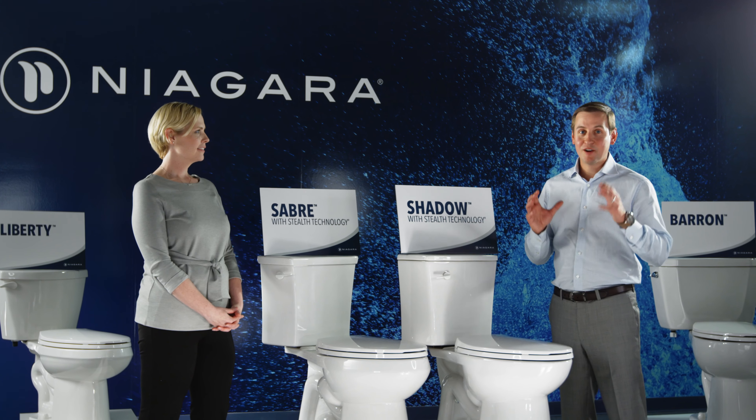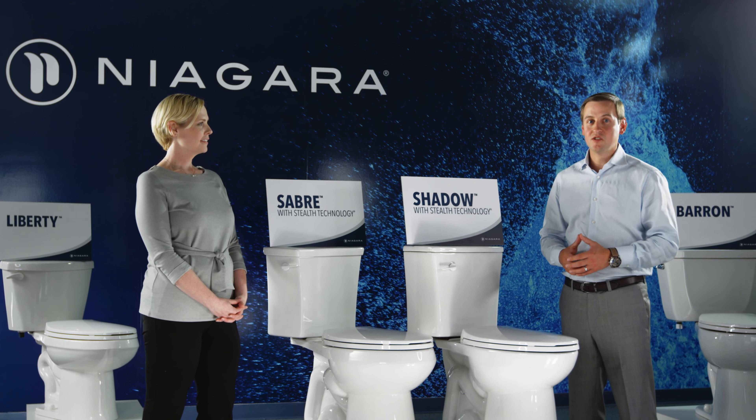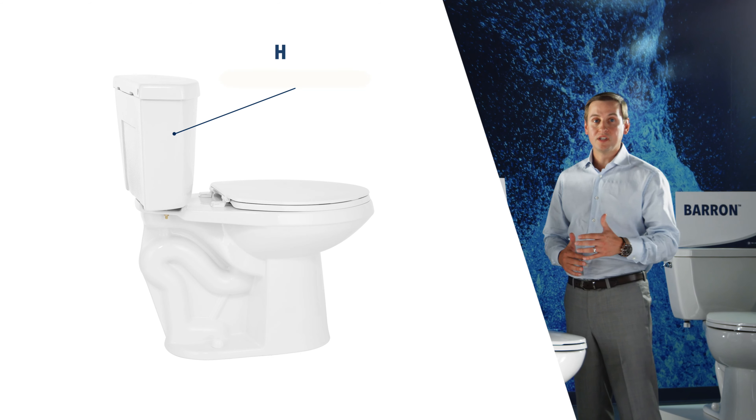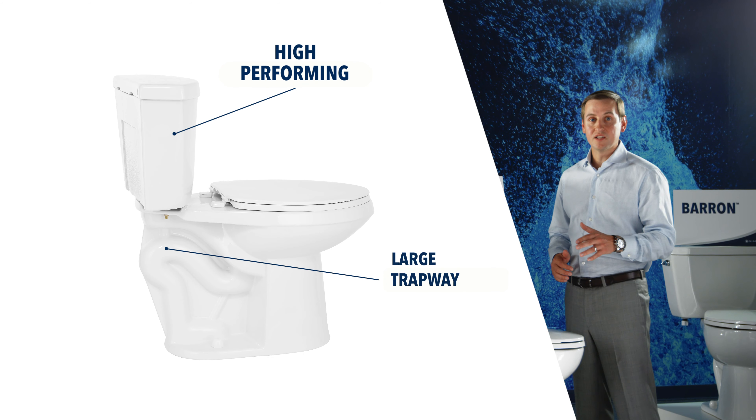For the first time in Niagara's history, we're excited to enter the light commercial space with our Bearing Line. This high-performing, attractive toilet includes a pressure-assisted vessel.